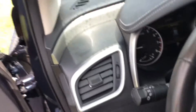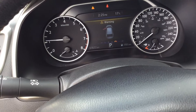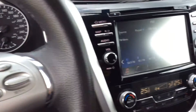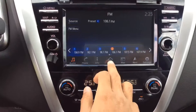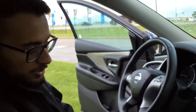You have a configurable screen here in the middle. With this button right here, you can switch between about six different displays, such as the direction, the media, and the navigation. Over here, you have a touchscreen infotainment system which you can control. You get navigation as well, but the system can also be controlled by these buttons.